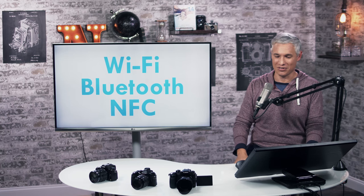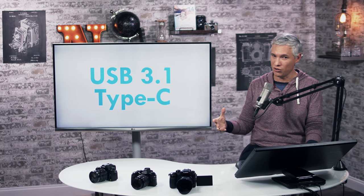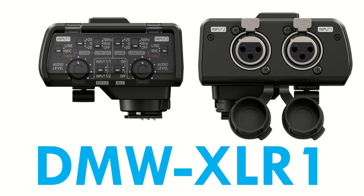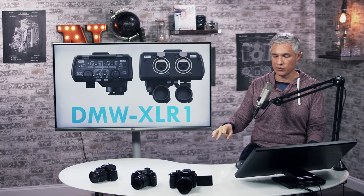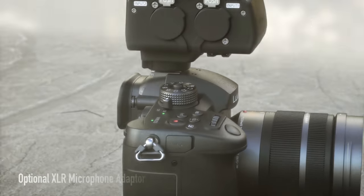They've upgraded to USB 3.1 with Type-C, which is nice especially if you're transferring images from it. If you want XLR connections — those are just big, fat audio connections — you can get the DMW XLR1 and run your XLR mics into it, giving you a little more control over audio. I like it better than the GH4's version because this goes into the hot shoe on top rather than connecting onto the bottom, and it's also got a little cold shoe in case you want to run a shotgun mic on top. Great design on that, Panasonic.